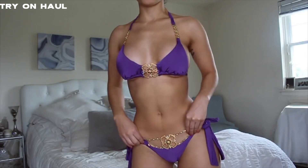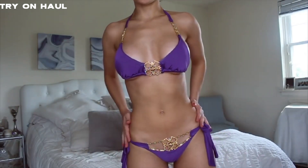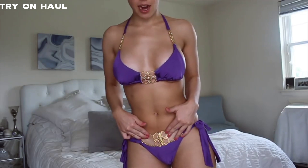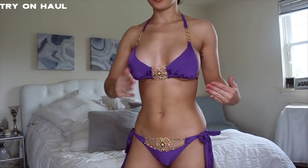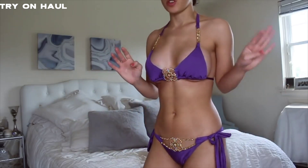So this is the purple Beach Bunny one. You have to tie the sides super tight to get this part to be taut on you, because otherwise if the sides aren't tight, it was kind of falling over and that's not cute. We don't want that.